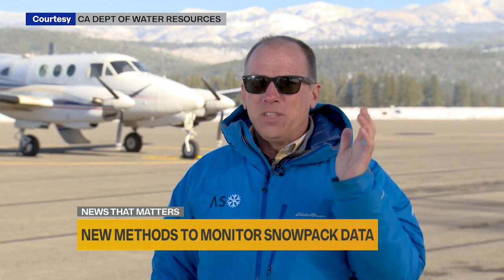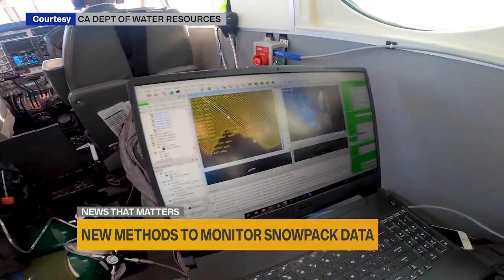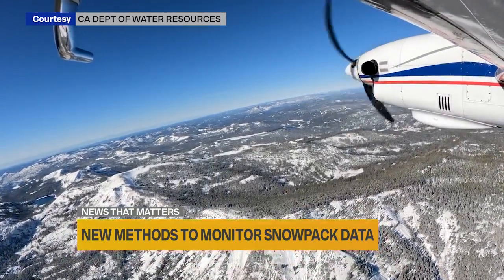It still blows me away, and I've been doing this for over a decade now. Thomas Painter's technology doesn't replace the older methods, but it helps complete the picture. What's measured at 23,000 feet from an airplane can be validated on the ground with our snow courses and our snow sensors.